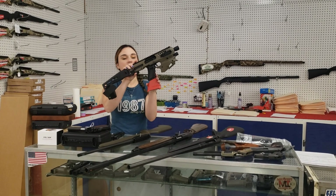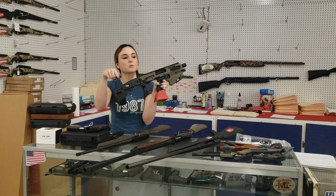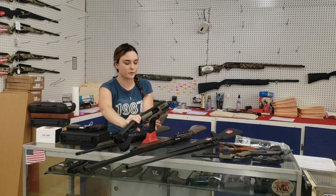The Roni Micro Conversion Kits for the Glocks — I've got a few for the Smith & Wessons too. They're back in stock, y'all. All different colors. $200 plus tax.